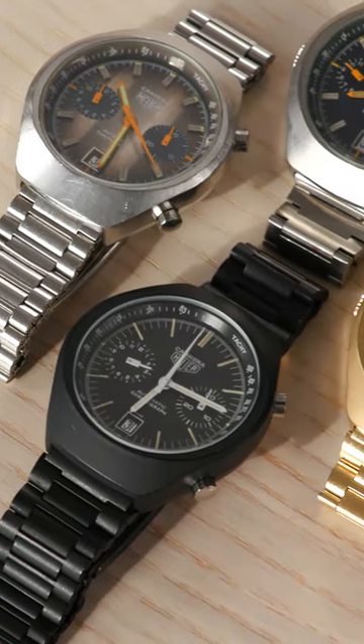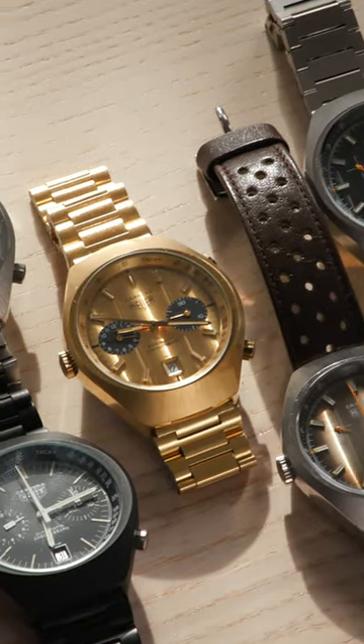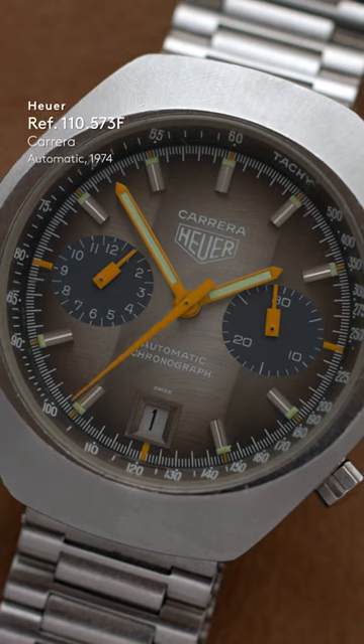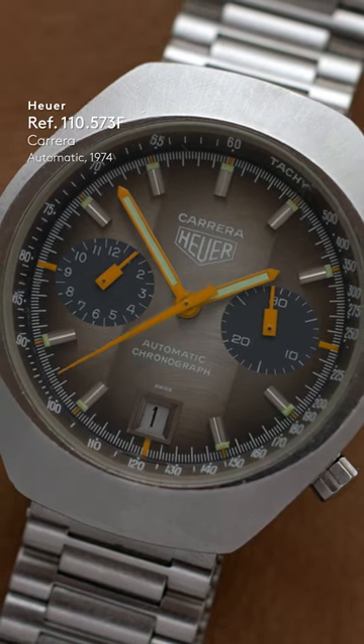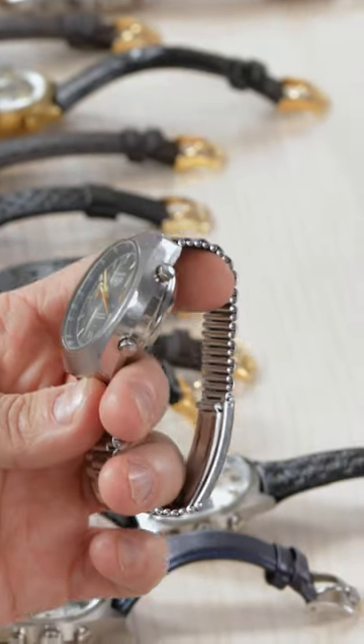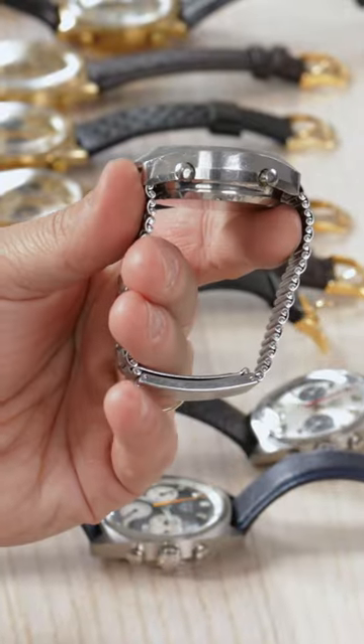So then we move into what you would call a barrel case. The barrel cases arrived sometime around '75, '76. It's just the craziest looking thing with this really unusual looking case. One thing that most people don't identify is this oval-shaped, polished bevel around the crystal, and it's mineral by this point rather than plexi.